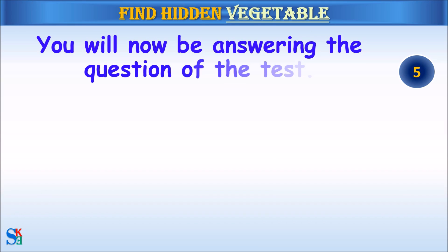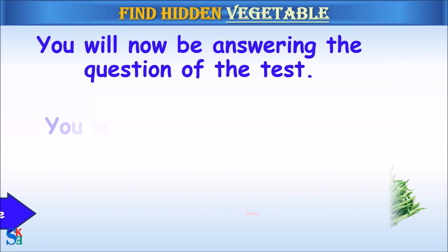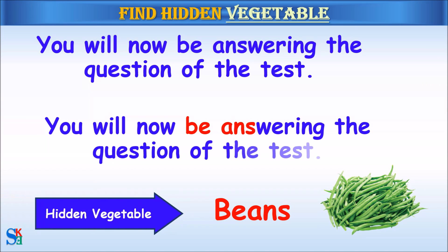You will now be answering the question of the test. The hidden vegetable was beans.